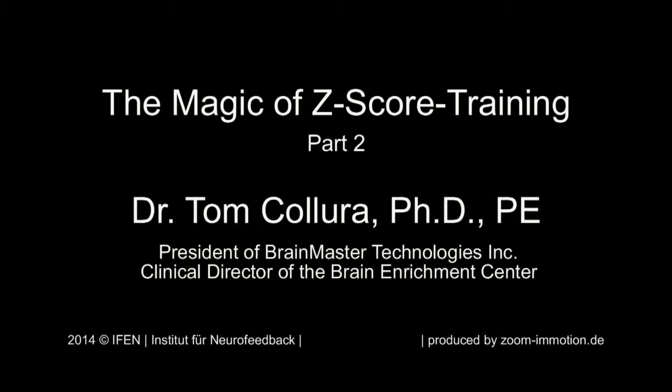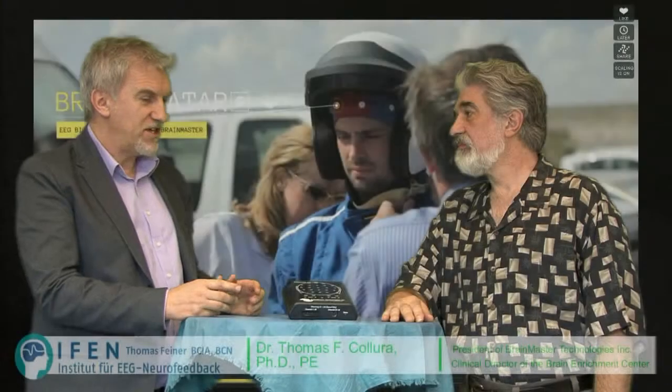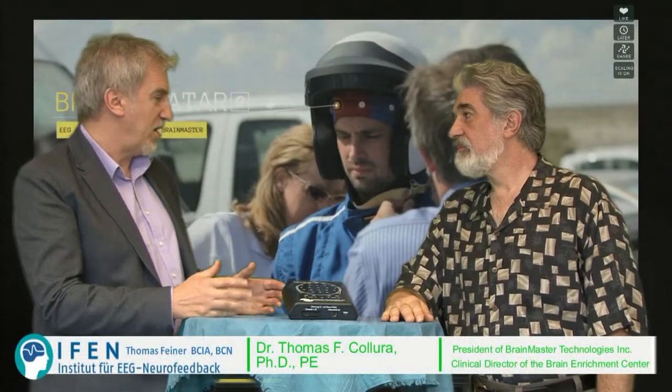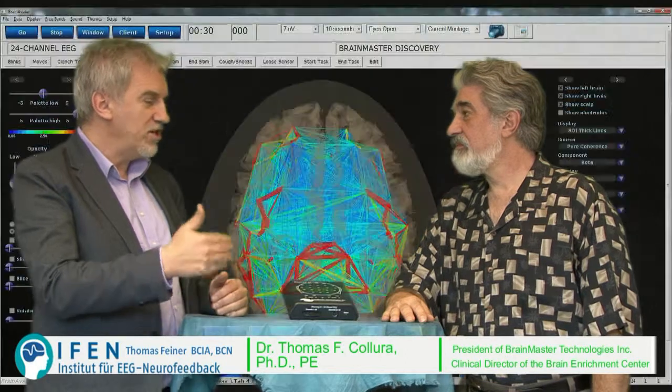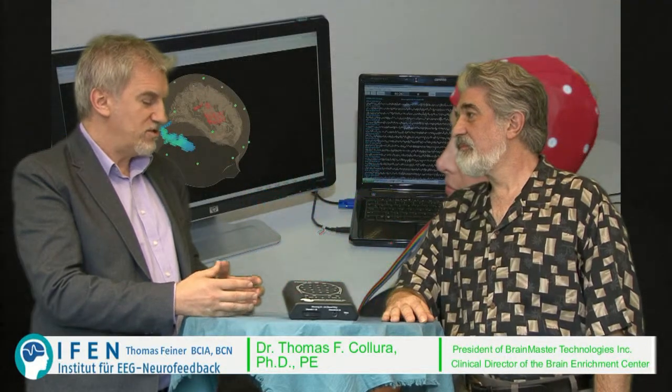How can you do a 4-channel Z-score training in one time? Wasn't it something that people thought was not possible? Doing a 4-channel Z-score training in one time — this is a lot of data. How does this really work? How can this work?